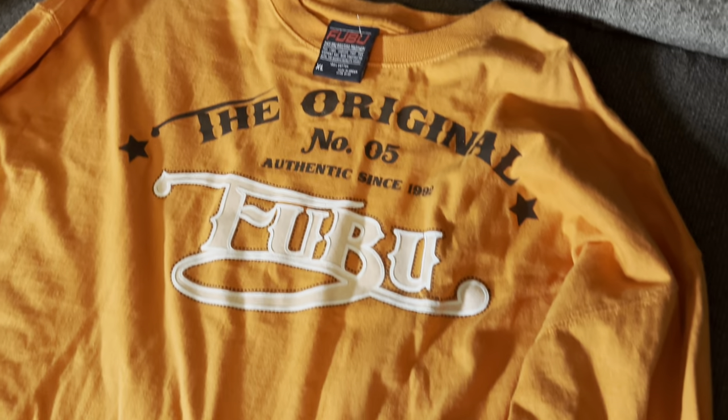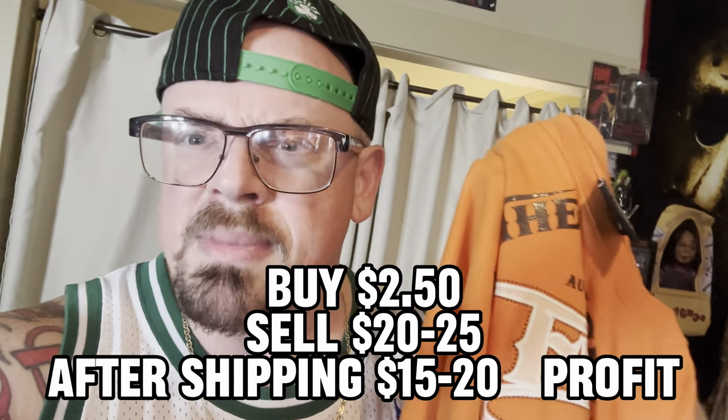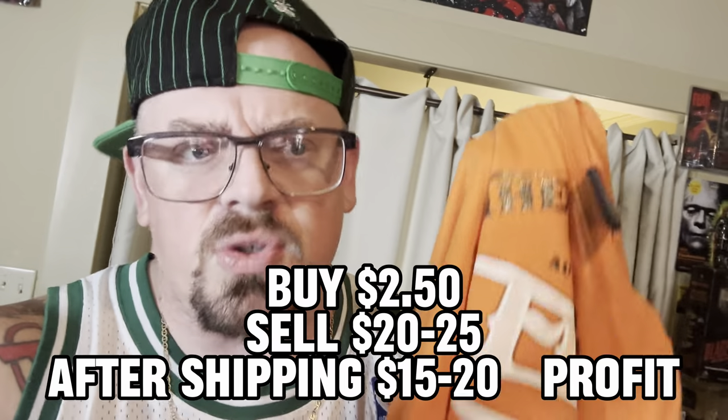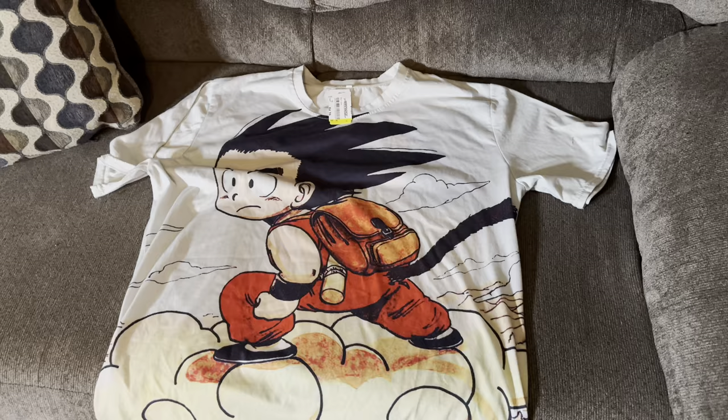It is vintage, it's got that awesome graphic, you can definitely see the age and the pitting from washing and just being old. Then I found this old FUBU shirt - very nice design, got the big tag, pretty much mint condition. It could stand to have an iron run over it, but it's very clean. I paid like $4.99 for this shirt - I think this one was half off. Probably sell this for like $20 to $25.